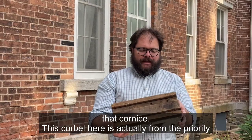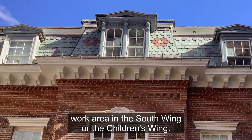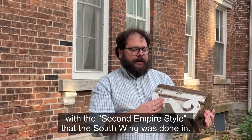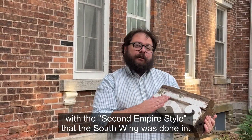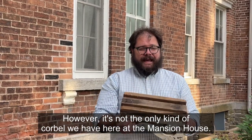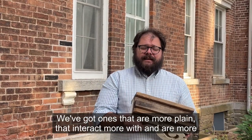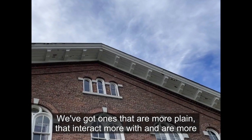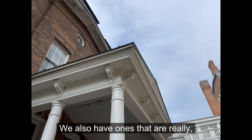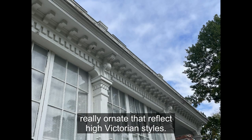This corbel here is actually from the priority work area in the South Wing, or the Children's Wing. It's pretty ornate and very much in line with the Second Empire style that the South Wing was done in. However, it's not the only kind of corbel we have here at the Mansion House. We've got ones that are more plain and more appropriate for an Italianate building, like the 1862 house. We also have ones that are really, really ornate, that reflect high Victorian styles.